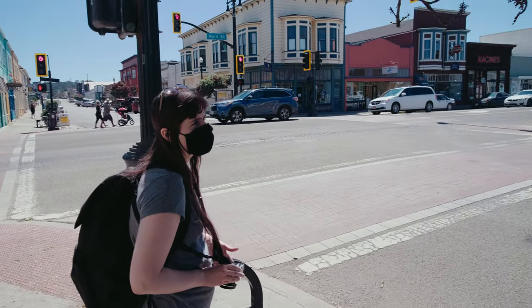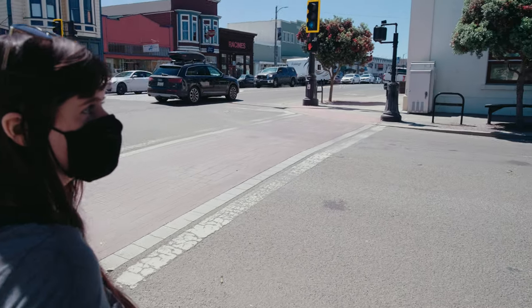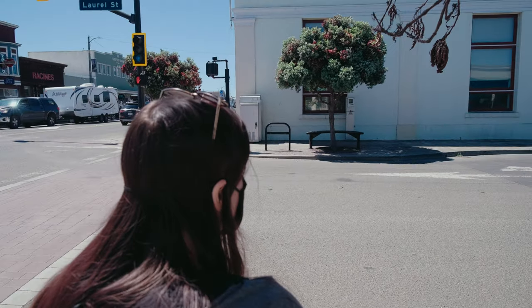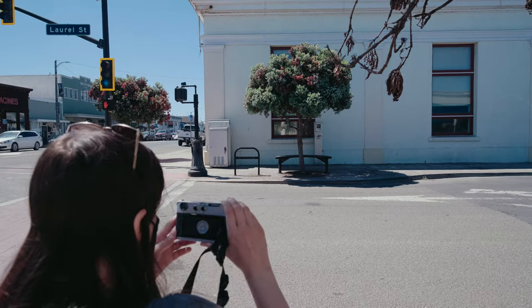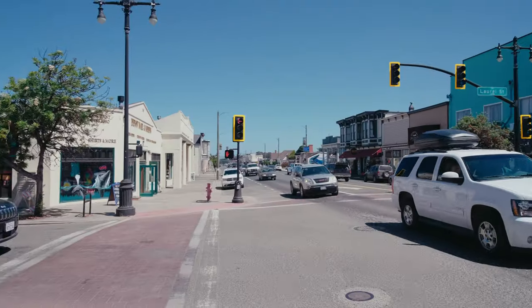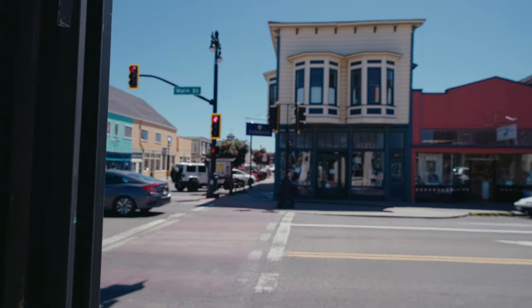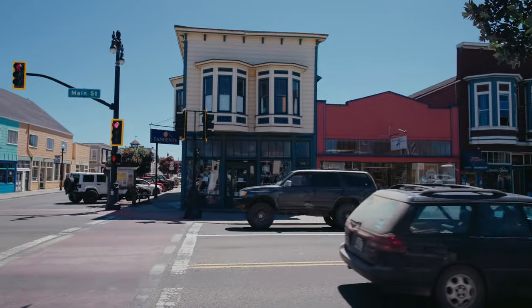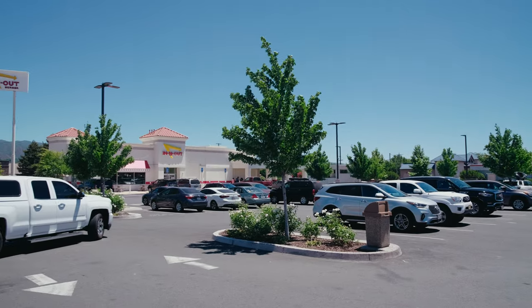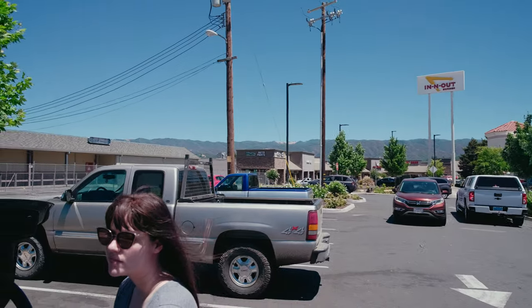On our fourth and final day we just grabbed some photos of downtown, and from there we headed out. On the way back we got In-N-Out because we're in California, and that's what we do here.